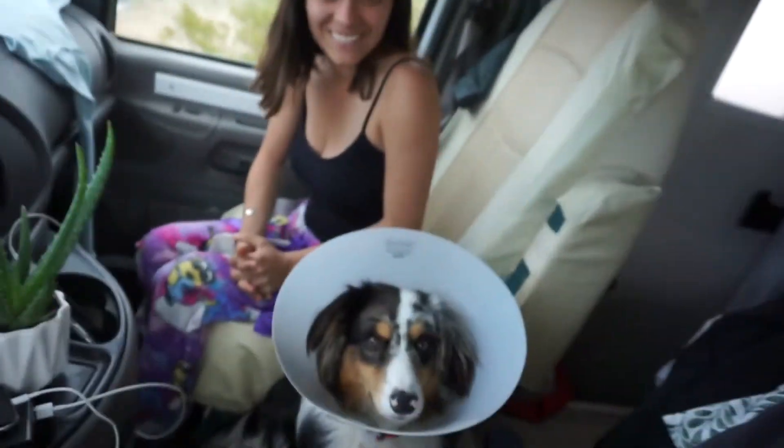We're going to head that way now. And this is our little dog buddy who just got neutered a few days ago. Hey buddy. He'll be happier when his cone comes off.